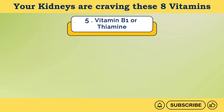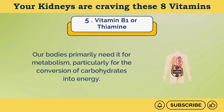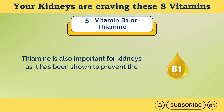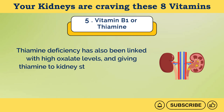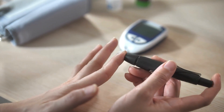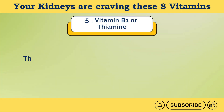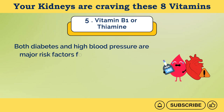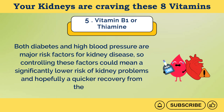Number 5: Vitamin B1 or thiamine. Our bodies primarily need it for metabolism, particularly for the conversion of carbohydrates into energy. It also plays a role in muscle contraction and nerve function. Thiamine is also important for kidneys as it has been shown to prevent the formation of kidney stones. Thiamine deficiency has been linked with high oxalate levels, and giving thiamine to kidney stone patients might also decrease the rate of new stones forming, according to studies. B1 is often recommended for people with diabetes, especially those at a high risk of developing kidney damage due to high blood sugar. Thiamine is also considered good for heart health as it helps regulate blood pressure. Both diabetes and high blood pressure are major risk factors for kidney disease, so controlling these factors could mean a significantly lower risk of kidney problems.